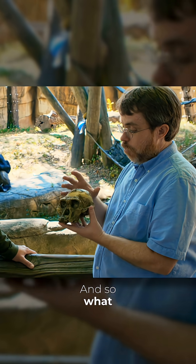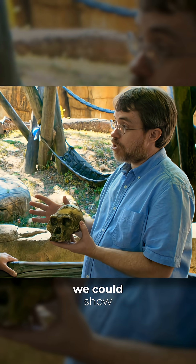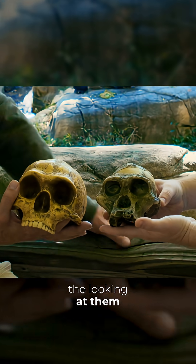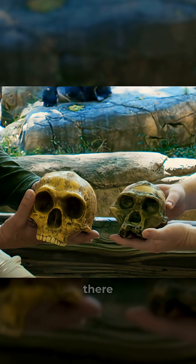So what do you do with this stuff? There are many more that we could show — many more pictures, many more skulls. And you can see, looking at them together, there's a lot of difference there.